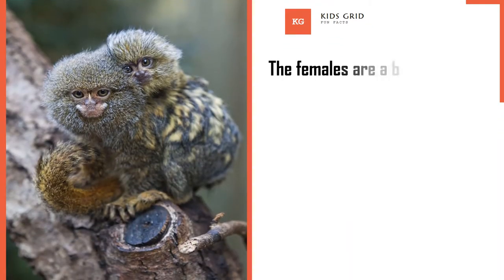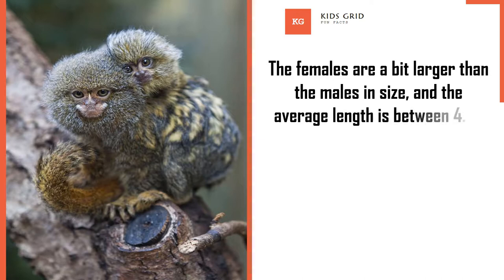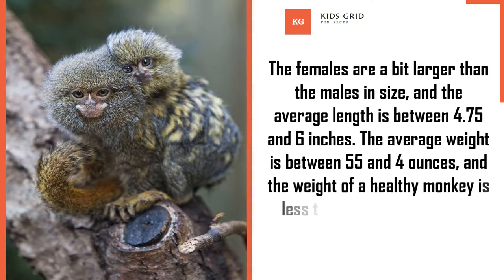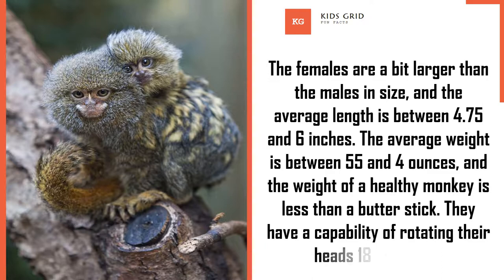The females are a bit larger than the males in size, and the average length is between 4.75 and 6 inches. The average weight is between 55 and 4 ounces, and the weight of a healthy monkey is less than a butter stick. They have the capability of rotating their heads 180 degrees.